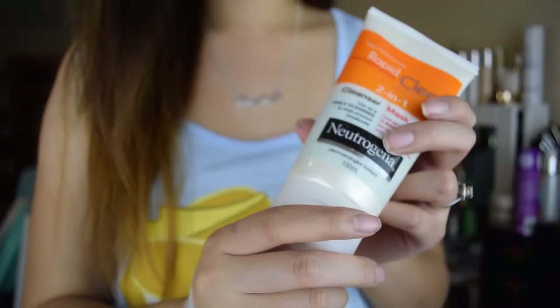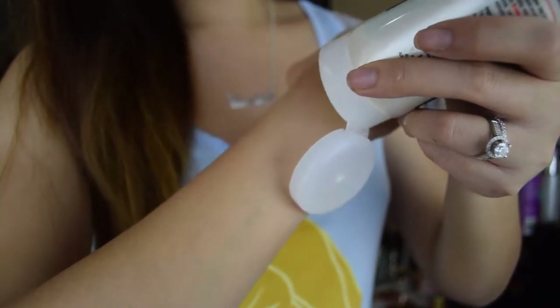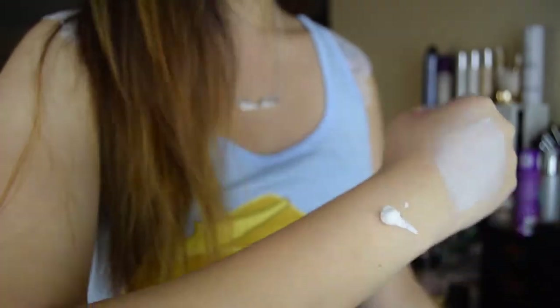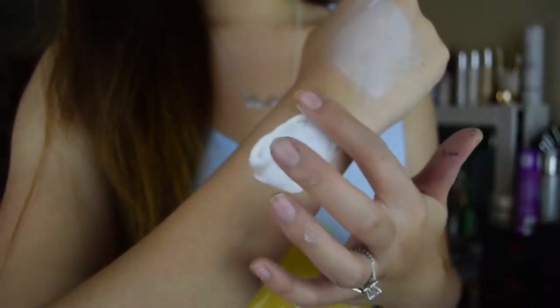For oily girls who tend to have clogged pores and breakouts, I've got a couple of masks. Starting with the most budget-friendly: the Neutrogena Rapid 2-in-1 Mask. You can use it quickly as a face wash or leave it on for five minutes as a mask. It contains kaolin and bentonite clay, which helps unclog pores and get rid of breakouts. It's a really nice cheap option.